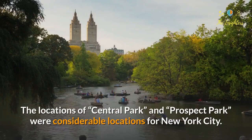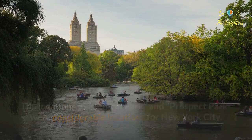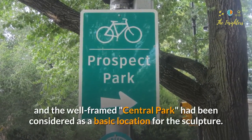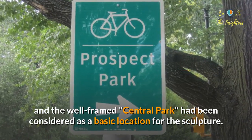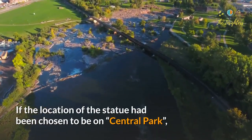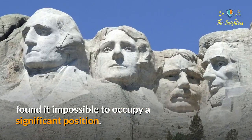The locations of Central Park and Prospect Park were considered for the Statue in New York City. After Bartholdi's arrival in New York in 1871, Brooklyn's Prospect Park and the well-framed Central Park had been considered as basic locations for the sculpture. If the statue had been placed in Central Park, the famous Dakota apartment building would have found it impossible to occupy a significant position.